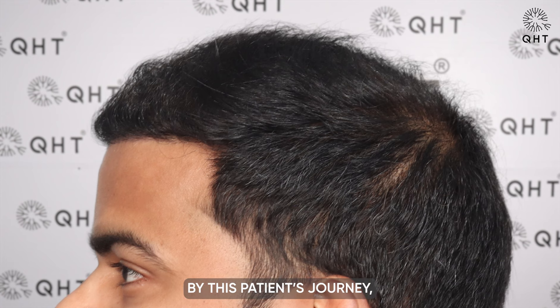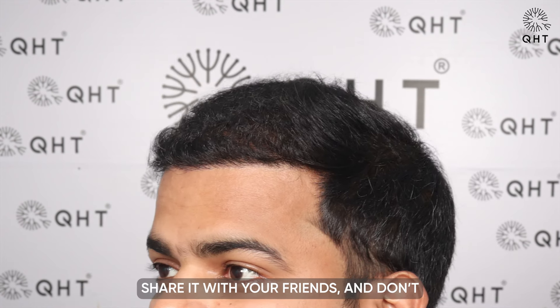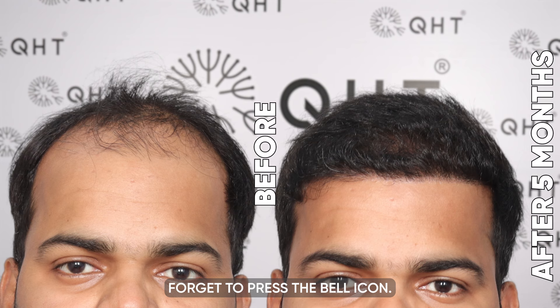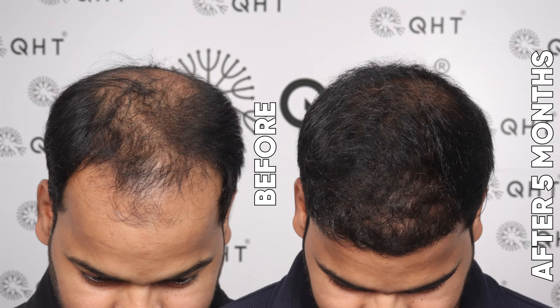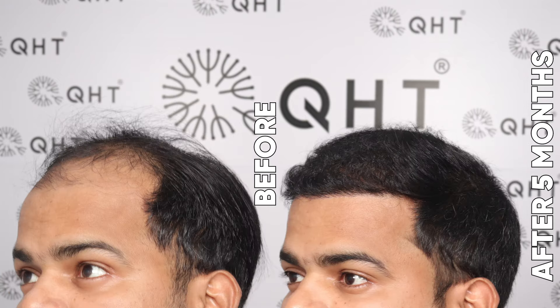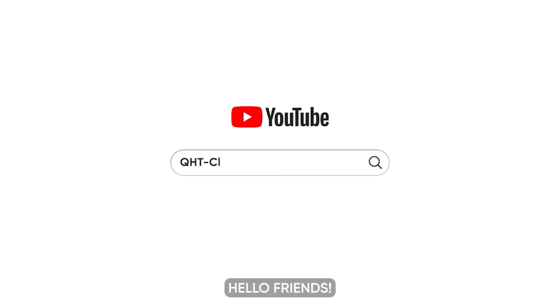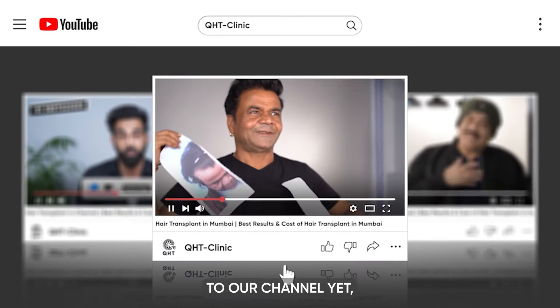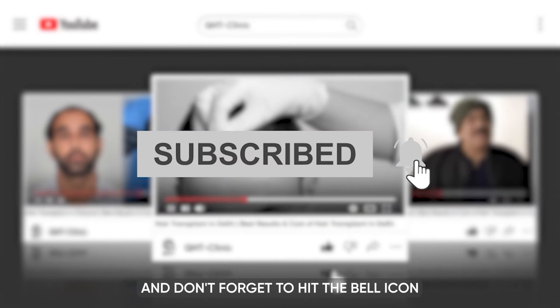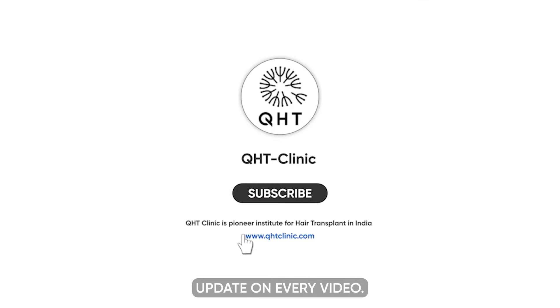We will continue sharing his progress with you in the coming months. If you are inspired by this patient's journey, be sure to like this video, share it with your friends, subscribe to our channel, and don't forget to hit the bell icon to get updates on every video.